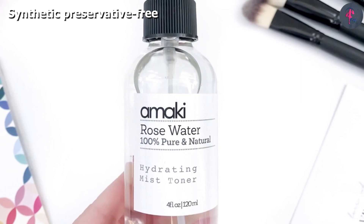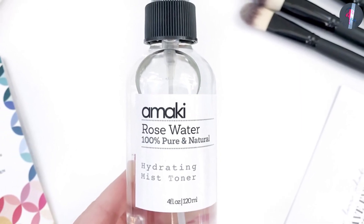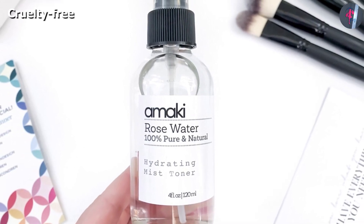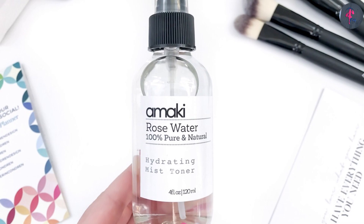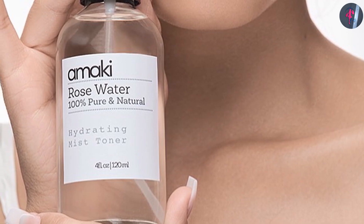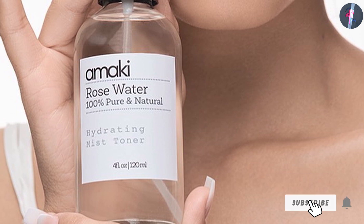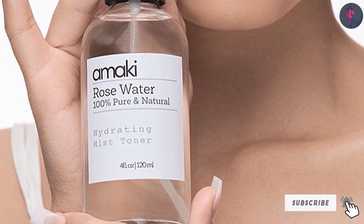It helps balance your skin's pH and removes excess oil and dirt. The anti-aging formula helps minimize the appearance of enlarged pores and gives you radiant and younger-looking skin. The toner is also rich in antioxidants and protects your skin from free radical damage. The toner improves your skin texture, enhances complexion, and calms your skin with regular use.